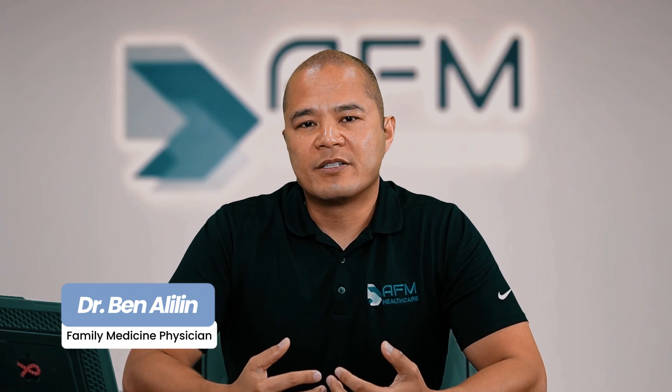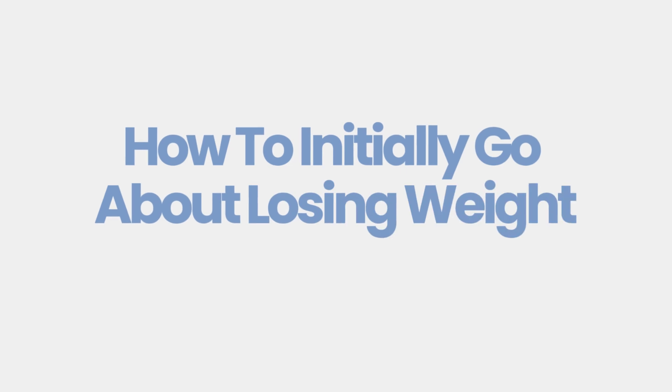Welcome back to the channel, guys. This is Dr. Ben Alilin here in Winter Park, Florida. Today I'm going to be discussing how to initially go about losing weight.